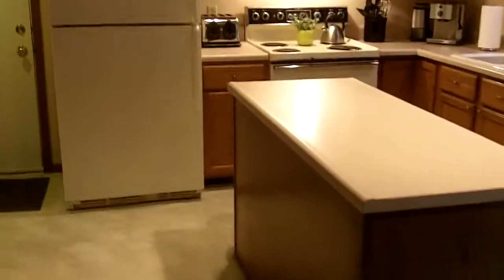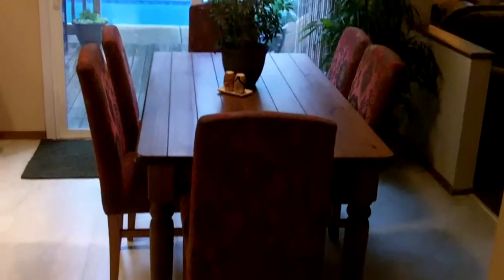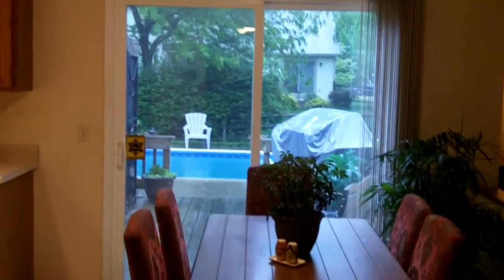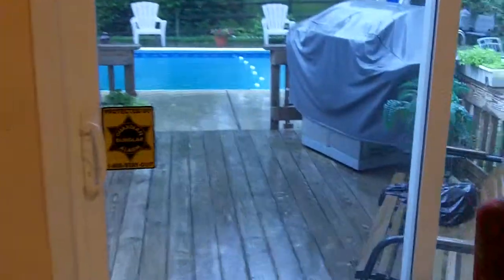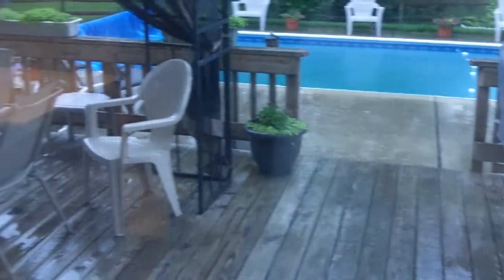Here we have the spacious kitchen with island, an eat-in kitchen area as well as the formal dining room. We have Wilson Art flooring here — a nice, high-quality tongue-and-groove flooring system that holds up very well. Excellent materials there.